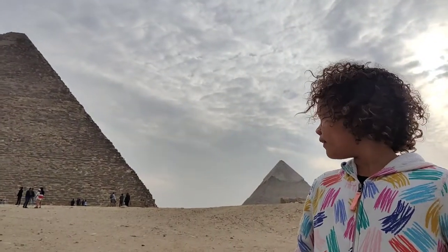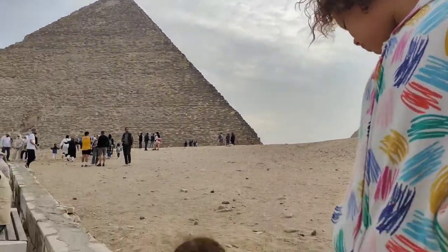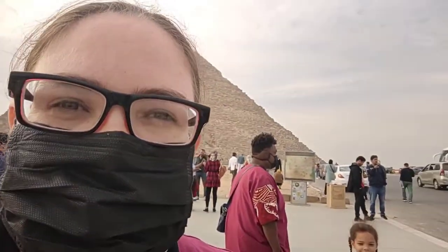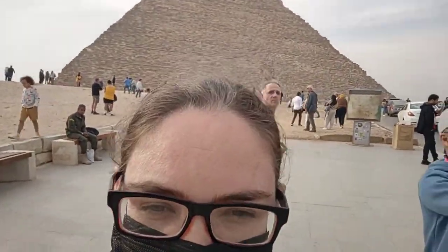We do have our car and driver here with us today, as the art installation is actually a little distant. Apparently there is a shuttle bus, but with the family it seemed easier to come in with a car. The ticket for the car is only 10 Egyptian pounds, so it's not a significant difference — though obviously you have to pay for whatever it costs to keep the car and driver.